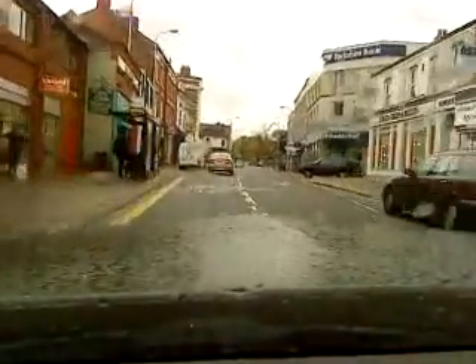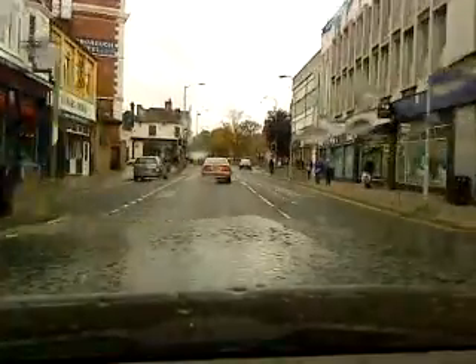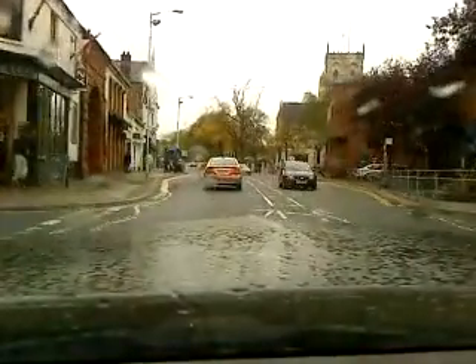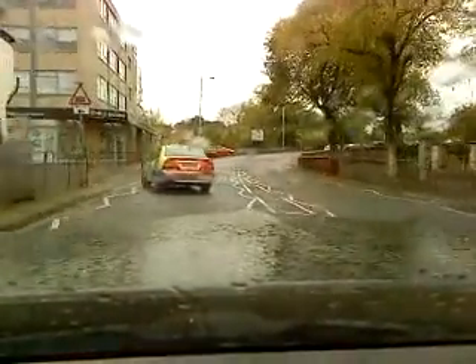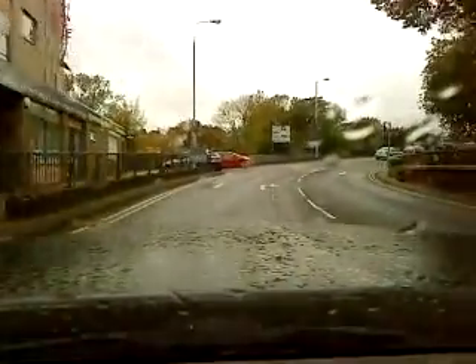Behind the police car! Behind the police car. Whoop-dee-doo. Go on copper. Not even using police indicators around here.